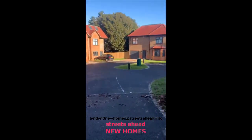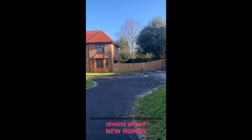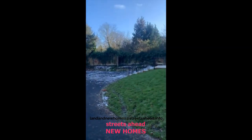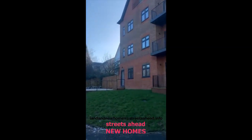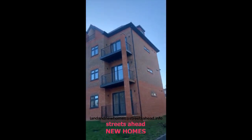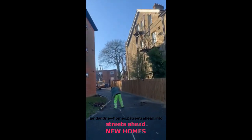The houses are now sold, but you can see the parking, the raised patio, and the flats themselves. As you can see, everyone has got private balconies. Let's go in and see the flats now.